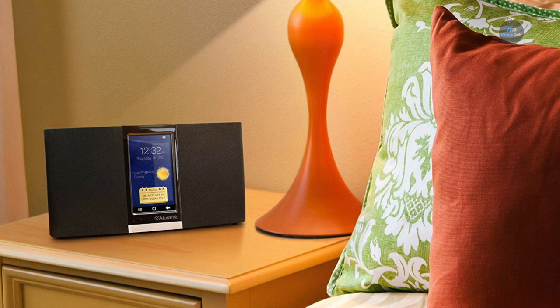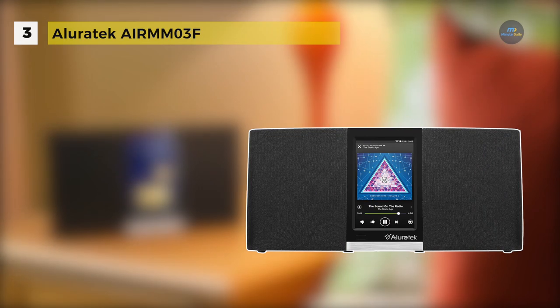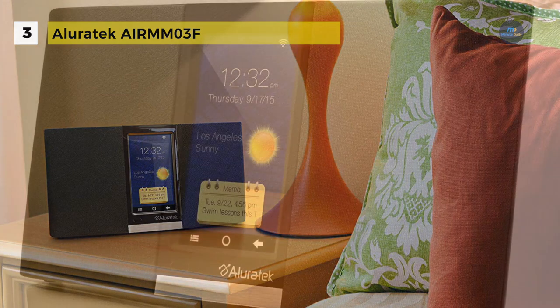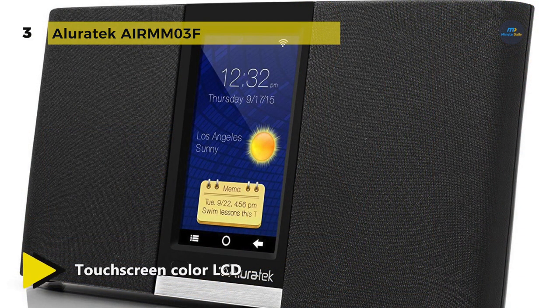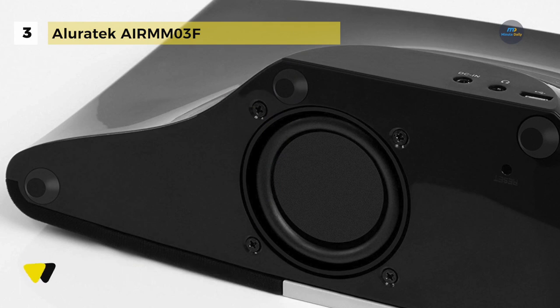The Alluratec Air MM03F comes with a touchscreen color LCD for fast and easy navigation through icon-based menus. It has a 5W downward-firing subwoofer with dual 3W front-facing channel speakers. It provides superior sound quality in a small yet powerful footprint and fills any room with dynamic, vibrant sound.